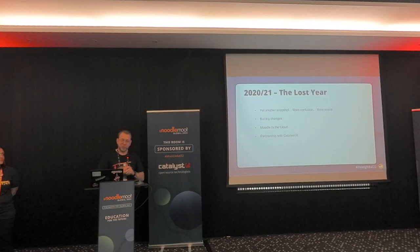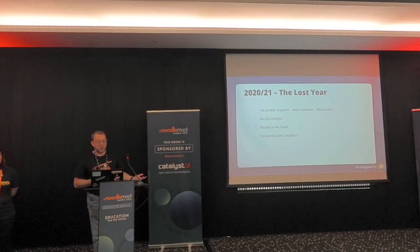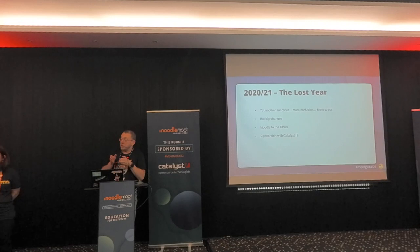And then, obviously, 2020. Our plans went out the window. COVID. The whole focus was reshifted to making sure the institution survived. Everything shifted online with massive changes. We moved our Moodle to the cloud to support it, we partnered with Catalyst IT, and did a whole load of work. So all that work we basically had to put aside.